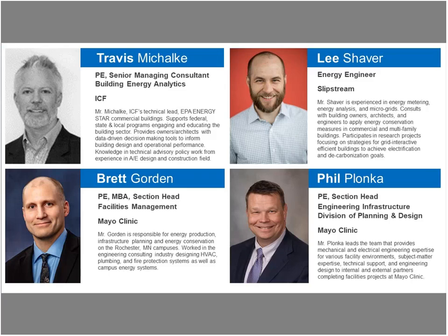Let's meet the panelists. Today we have four PEs, or engineering professionals. First, Travis Mohacke works for ICF, a contractor who works in support of Energy Star, and he's also very familiar and adept at energy analytics for design and construction. He's worked with decision-making tools to help building owners and architects develop energy performance targets and goals. Next is Lee Schaber, who is with Slipstream.